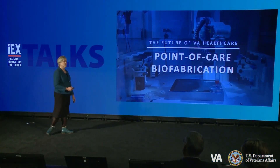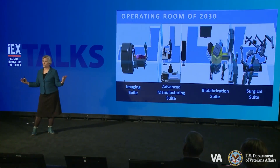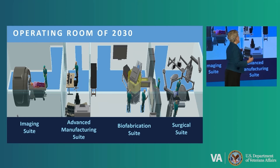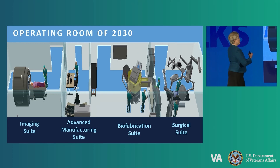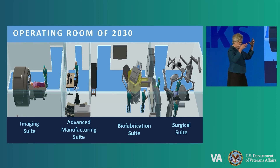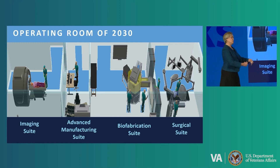I'm going to talk to you about point-of-care biofabrication, and I want to thank Devin and his team for helping us visualize what the operating room of 2030 might look like. I'm going to ask you to step into the future — 2030. You've had an injury to your leg, and while you're being debrided in the surgical suite, we have an advanced manufacturing suite where your imaging data, either from your prior visit to the imaging suite or across the VA network, is downloaded. With the help of imaging scientists, bioengineers, and a reconstruction specialist, they're going to start to repair you in a digital space — basically a digital twin — using images from the surgical suite to update what's going on.